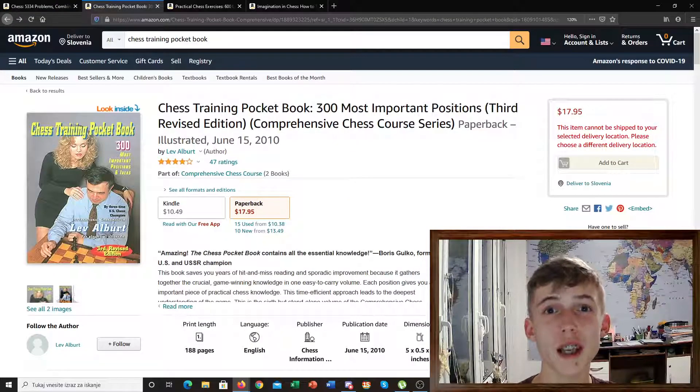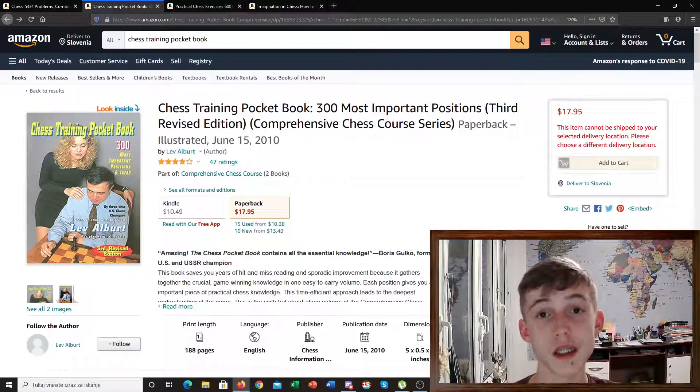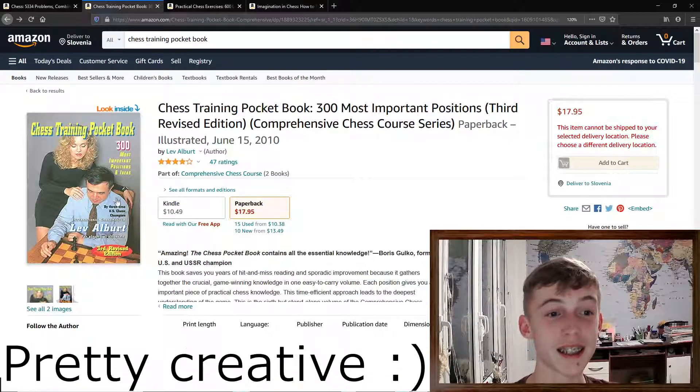The second book that I would really recommend is a Chess Training Pocket Book. In this book you have 300 very instructive positions that can occur a lot of times in your games. This essential book has a lot of instructive ideas and also tests your intuition and a lot of different things. It's another one I would really recommend. The cover of this book is a bit questionable, as you can see, but it doesn't matter because it's a very nice book.